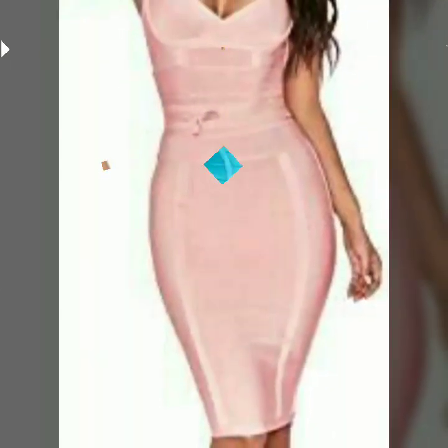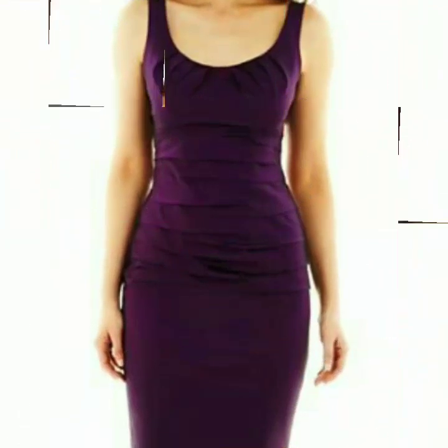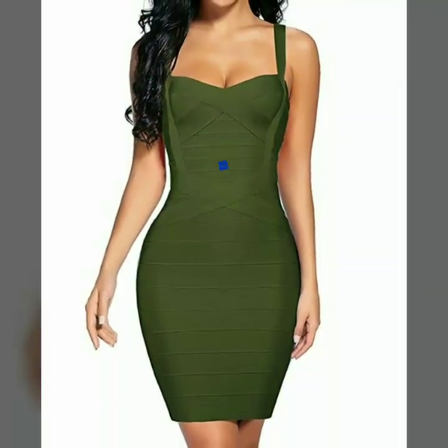If any one of you does dress designing, this is a very useful collection for you. You will get many beautiful ideas and hints from this video. All the designs of bandage bodycon dresses you can see in this video are so beautiful, and I hope you love all the designs.